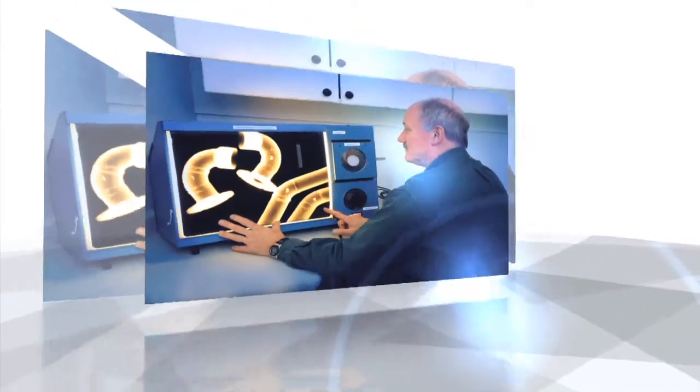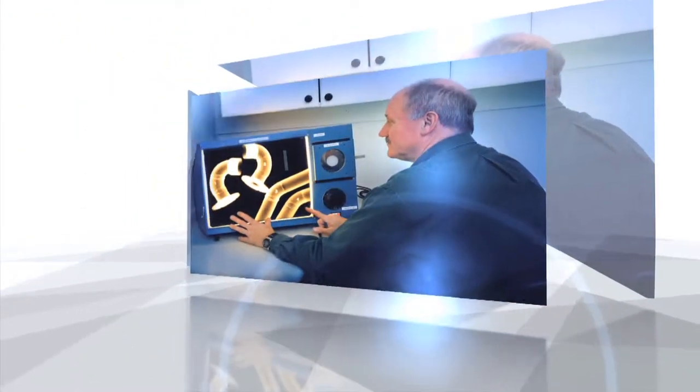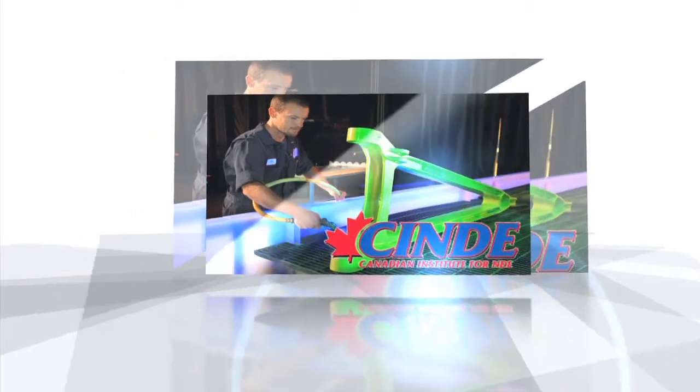Mohawk College is working hand-in-hand with CINDE, the Canadian Institute for NDE, who are the leaders in NDT training and certification in Canada. Students can learn all about radiography, ultrasonics, liquid penetrant, eddy current, and magnetic particles — the five main NDT techniques.